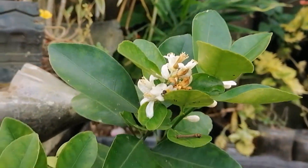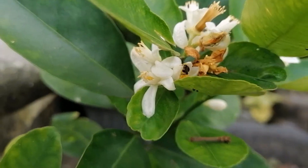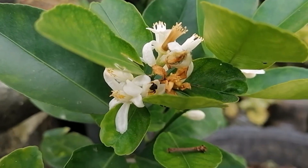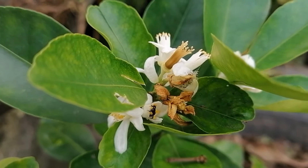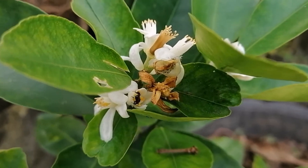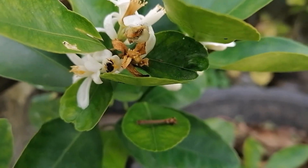Hello everyone, this is Marta. Today I am very fortunate to see a stingless bee on the flowers of our calamansi plant. It was one bee only visiting the flowers today, yet the bee was doing her job very well. Stingless bees are sometimes called stingless honeybees. They are a large group of bees, yet in our video she is alone.